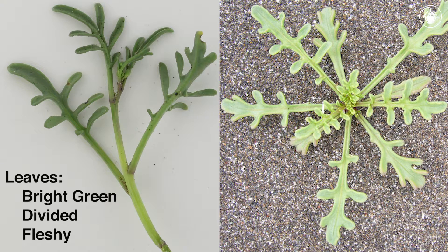The leaves of this plant are bright green, divided, and fleshy — adaptations for storing water in these harsh dune environments.